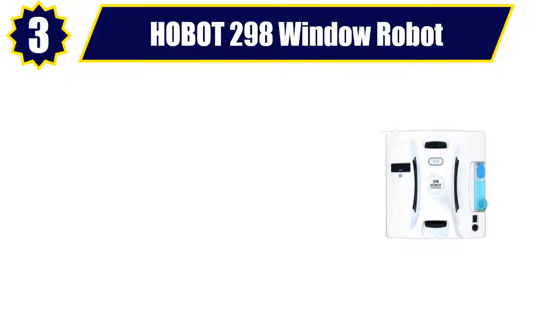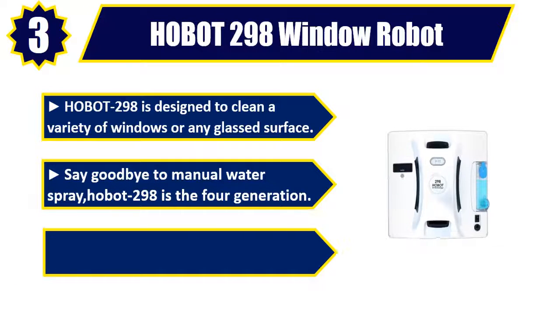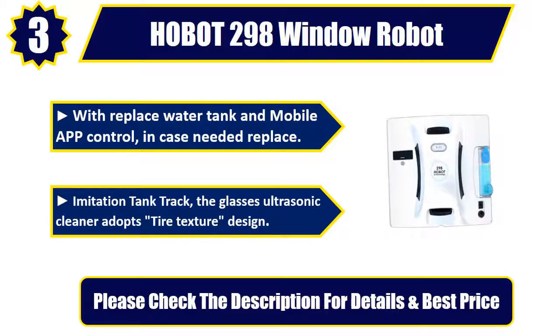Number 3: Hobot 298 Window Robot. Hobot 298 is designed to clean a variety of windows or any glassed surface. Say goodbye to manual water spray. Hobot 298 is the 4th generation — more clean and bright than before. Hobot 298 will alternately spray with a replaceable water tank and mobile app control. The ultrasonic cleaner adopts a tire texture design. Please check the description for details and best price.